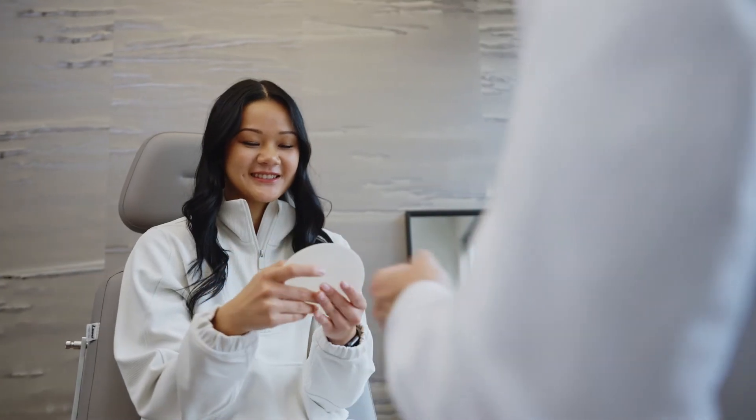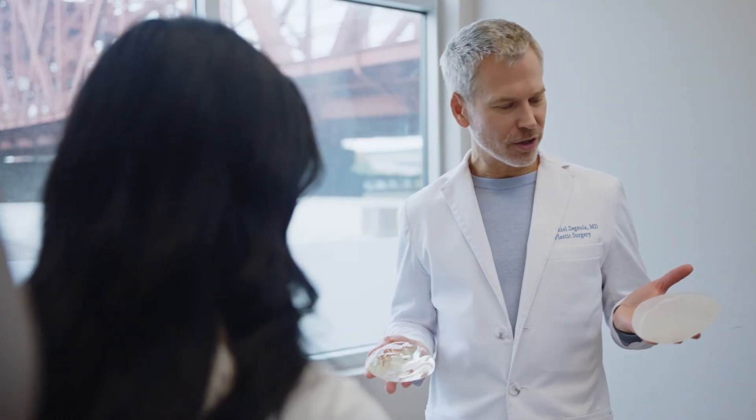After breast augmentation, our patients come in with a newfound confidence and self-esteem. If you're considering breast augmentation, I would suggest doing your research and especially finding a surgeon that you're comfortable with. I'm sure you'll find a great match for your care here at Portland Plastic Surgery Group.